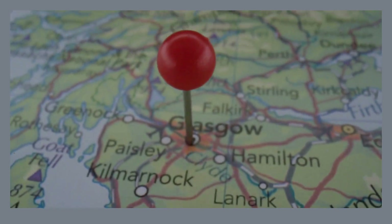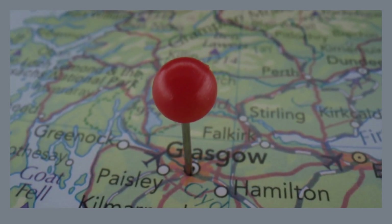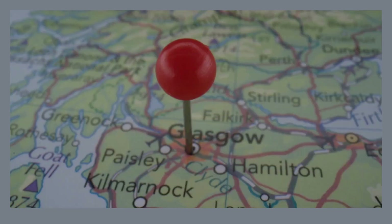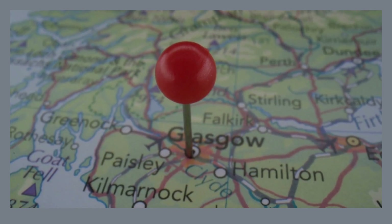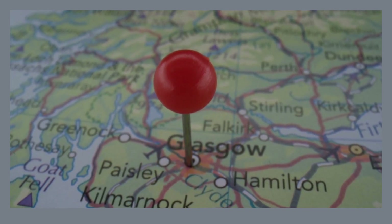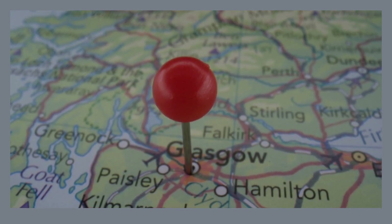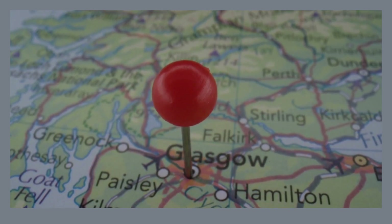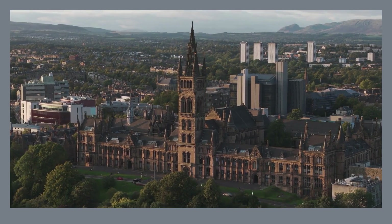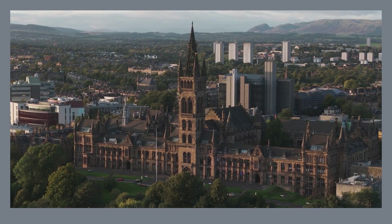Glasgow, Scotland's largest city, enchants visitors with its captivating blend of historic grandeur, a thriving cultural scene, and the infectiously friendly spirit of its locals. Immerse yourself in a rich past by exploring architectural wonders like the magnificent Glasgow Cathedral and the stunning Riverside Museum. Stroll through the peaceful haven of Glasgow Green, the oldest public park in mainland Scotland, or marvel at the impressive collection at the Kelvingrove Art Gallery and Museum. Glasgow promises an unforgettable experience for travelers seeking a unique city break, brimming with history, art, and a touch of modern Scottish charm.